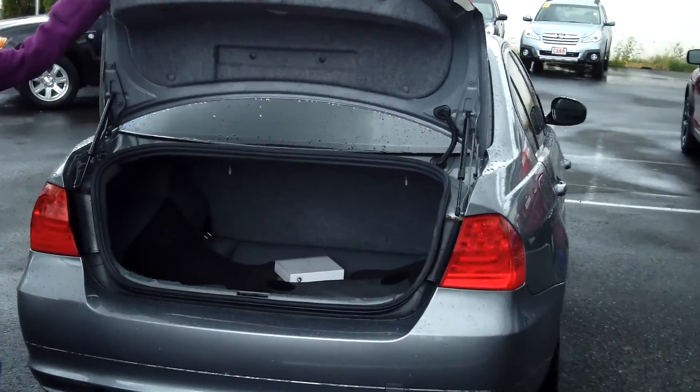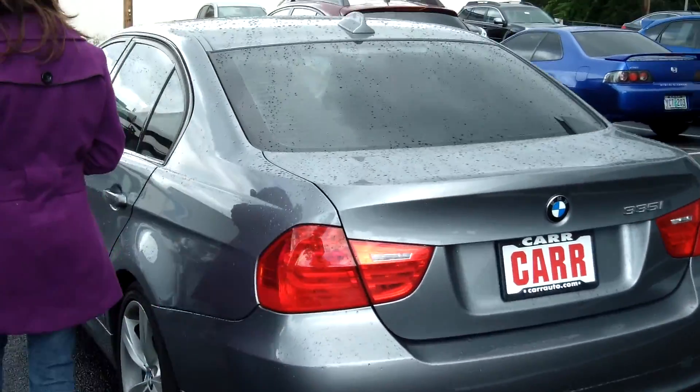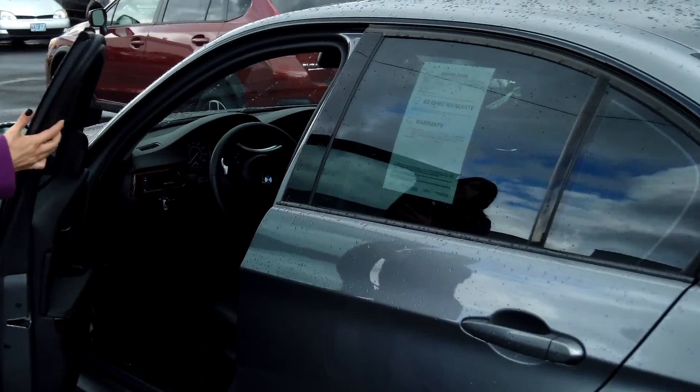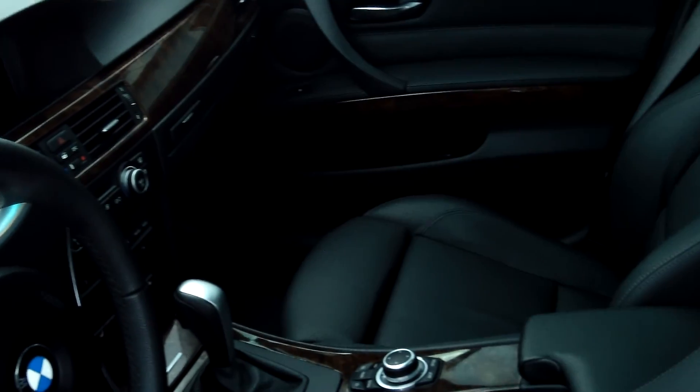It has plenty of cargo space in the trunk. Power door locks, power windows, and cruise control.